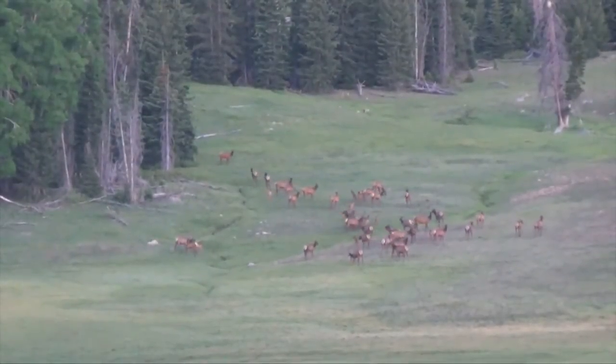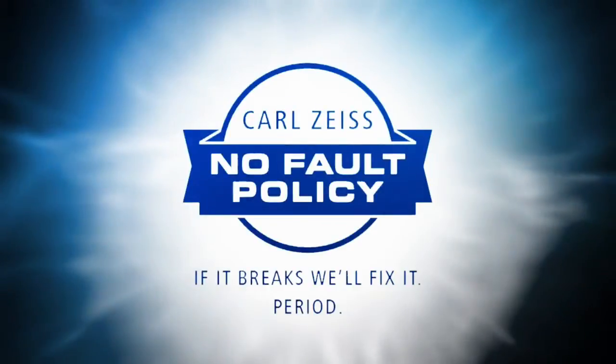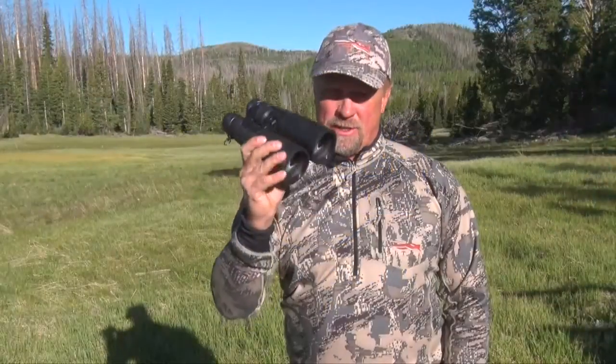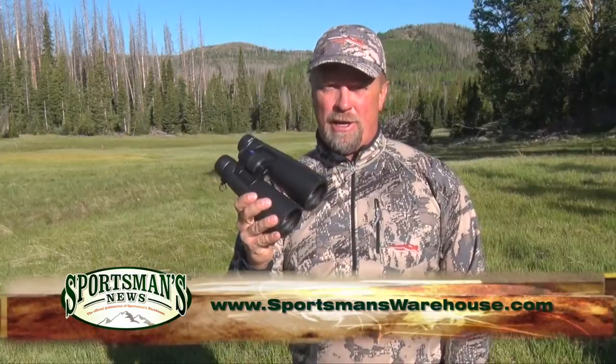Combine this quality with the five-year no-fault warranty that converts to a limited lifetime transferable warranty, and you truly have a binocular that's the last pair you'll ever buy. Stop by your local Sportsman's Warehouse and check out the Victory HT 10x54 for yourself, or pick up a pair online at SportsmanWarehouse.com.